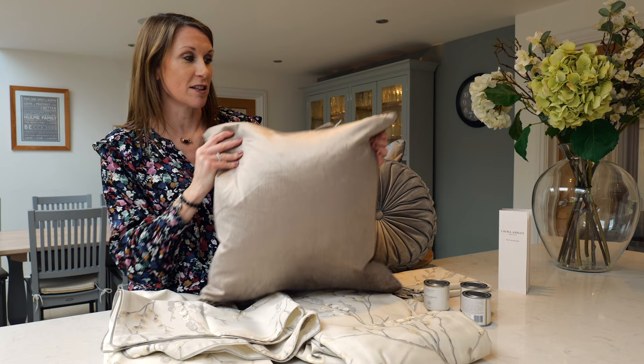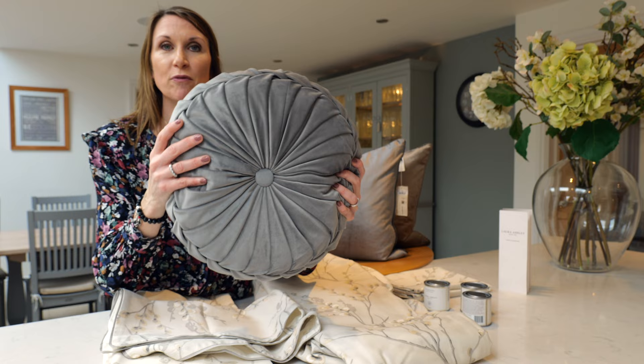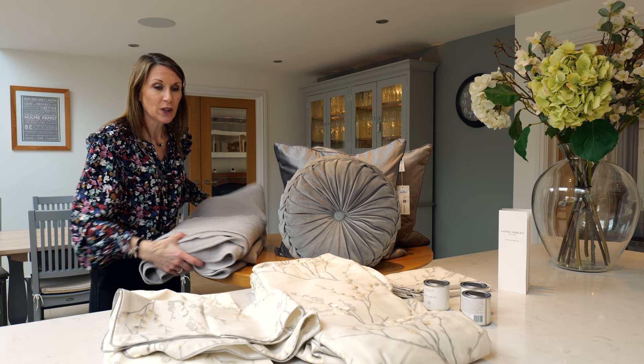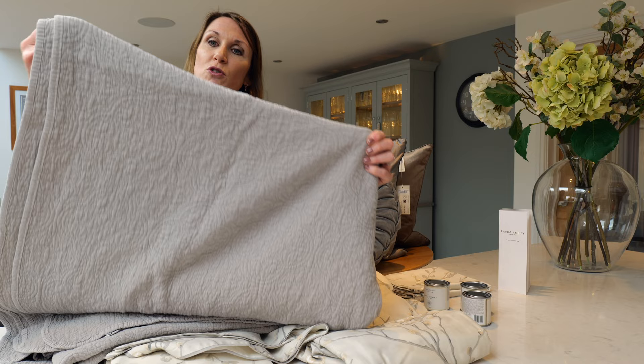The Nigella cushions also work really well coupled with the Rosanna cushion. This is a beautiful velvet pleated cushion available in several colourways and they go really well with the Nigella cushion. If you're styling a bedroom you may wish to consider one of the Laura Ashley bedspreads. This is the Lillian bedspread in a lovely neutral colour — really nice and thick and a great size for all sizes of beds.